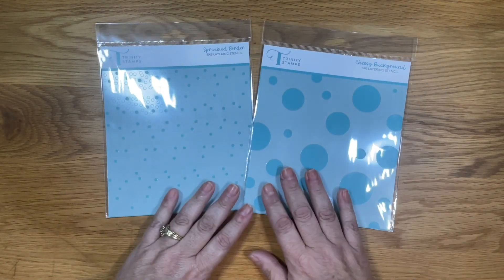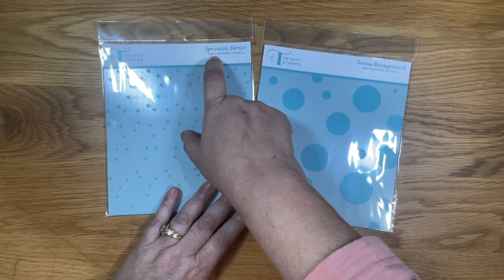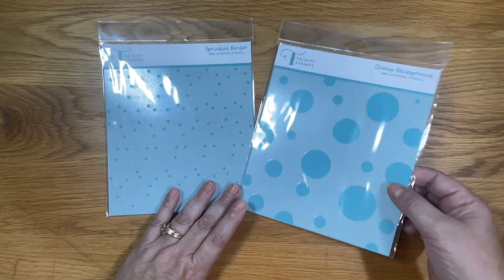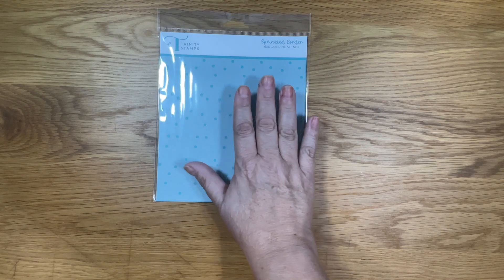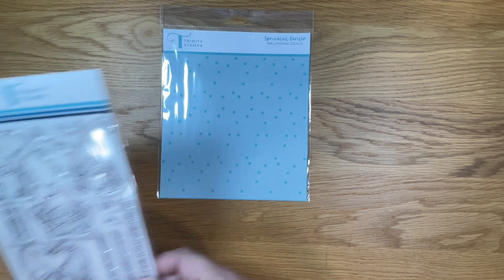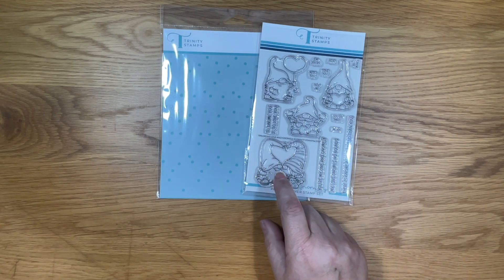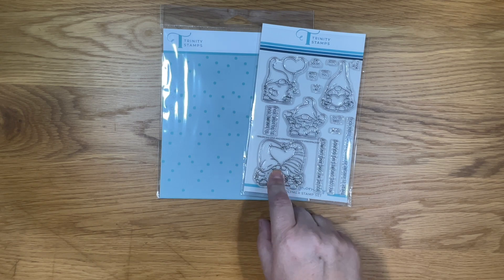Lynn also sent me these two adorable stencils. This one is the Cheesy Background stencil and then the other one is the Sprinkled Border stencil. For today's card I've decided to use the Sprinkled Border stencil to make my patterned paper, and since I just love the look of these two little gnomes I'll use those for my focal point.